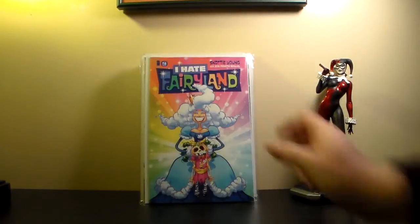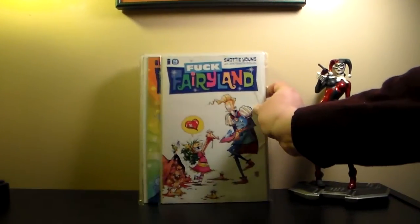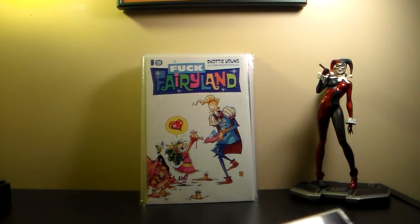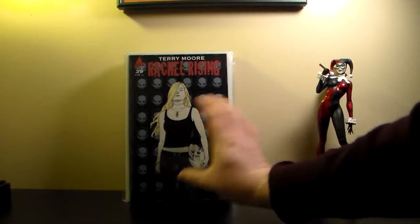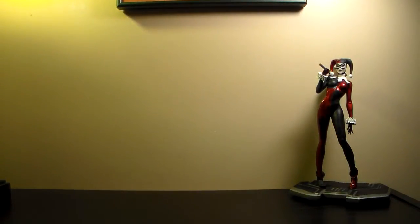I also got I Hate Fairyland — I don't think there are going to be too many issues — plus the naughty variant cover. And Rachel Rising. Not too bad compared to what I usually pick up. I still need to cut back; I really gotta stop buying all new books, but there are certain series I just want to complete.